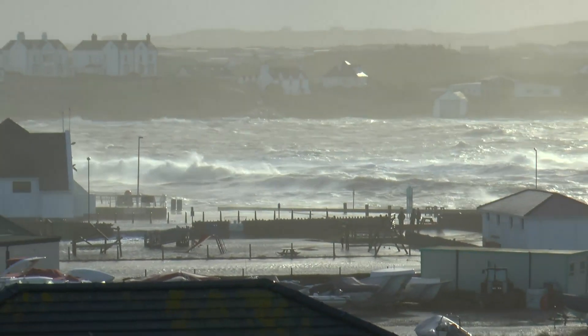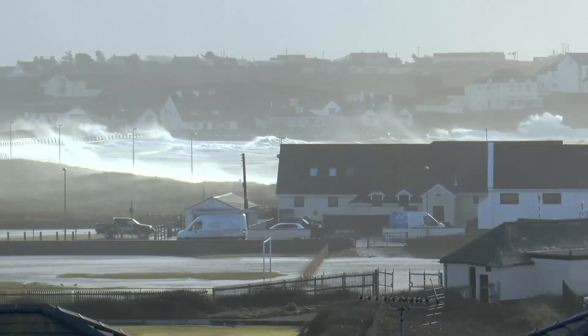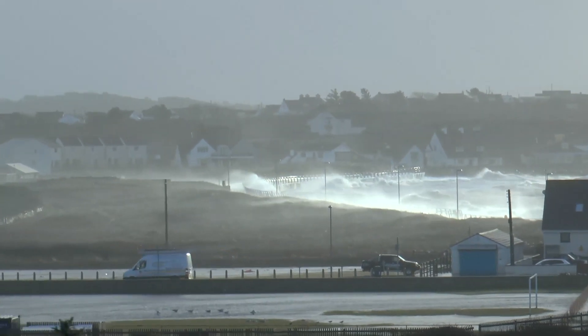Having seen the video on the storm that hit Trather Bay on the 4th of January 2014, we will now have a look at the damage caused by that storm.